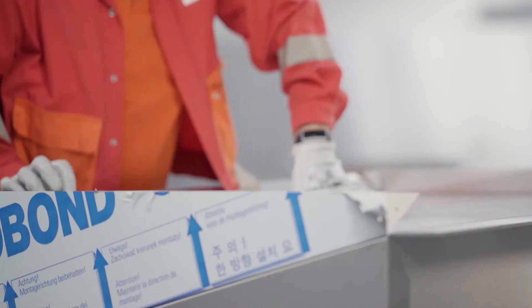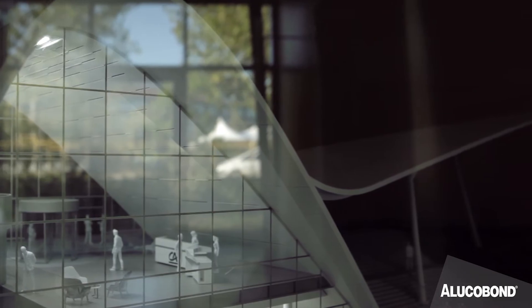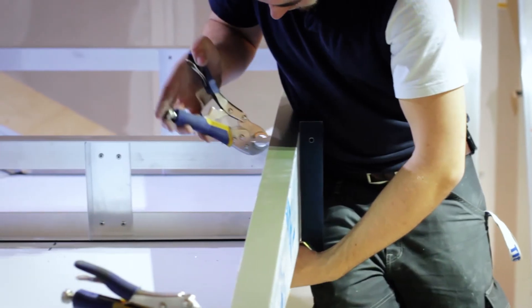We offer both theoretical and practical training courses in our unique auditorium. The Technicum means we are able to provide training in all topics relevant to our products, from inspiration and fabrication through to installation. The range of various modules cater to designers,